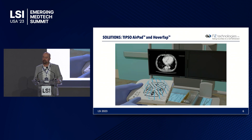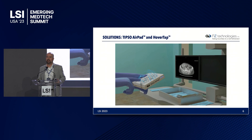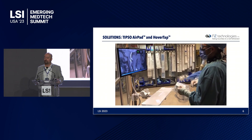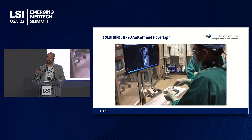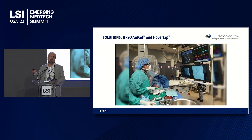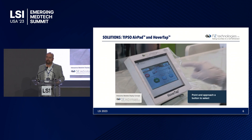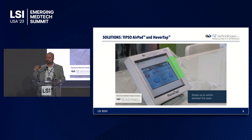This is a quick video showing the operation. TIPSO AirPad uses a novel technology based on electric field sensing, which allows the device to be placed inside sterile bags during surgical operations. We hold a strong IP portfolio for this technology over international jurisdictions. For example, the surgeon is scrolling through layers of a CT scan by simply turning his finger over the pad, or using the device at the bedside during an interventional radiology case. HoverTap allows surgeons and clinicians to use the device without touching the screen — simply by hovering or using hand gestures.